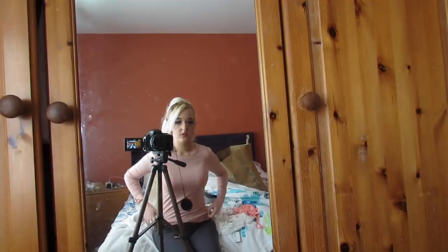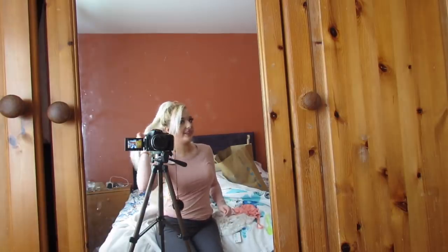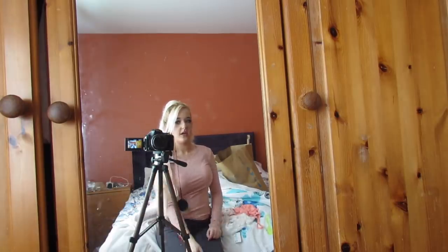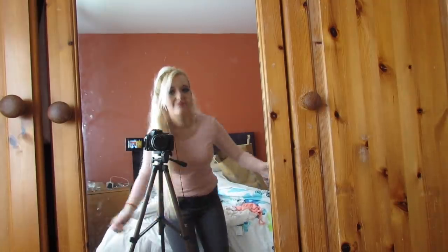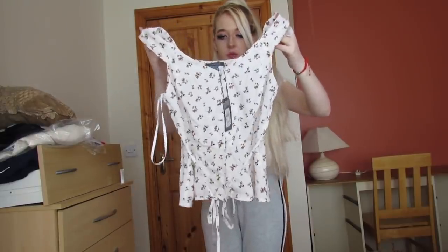So this is the top and the leggings together. This long sleeve top was 24 euro — bargain! I love it. The next thing I got is this top as well.